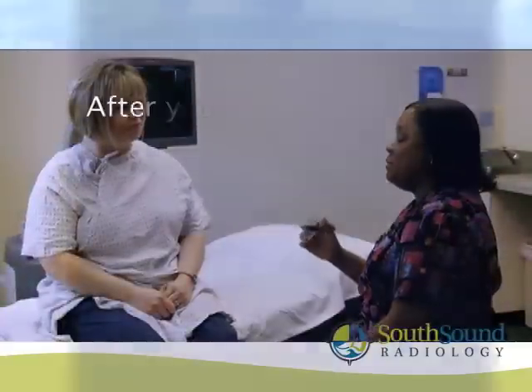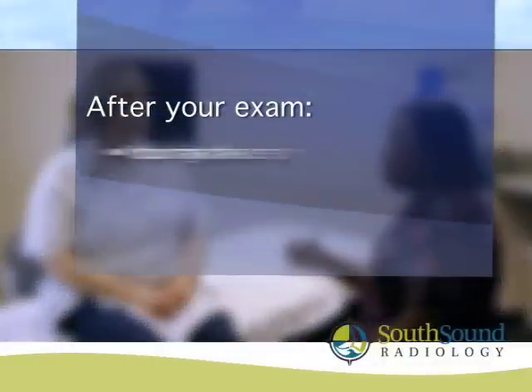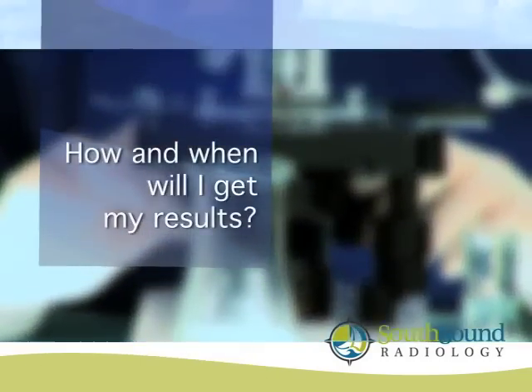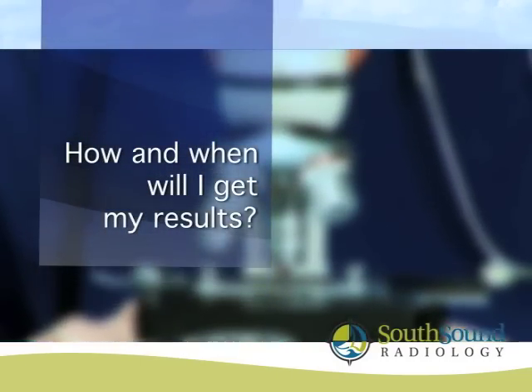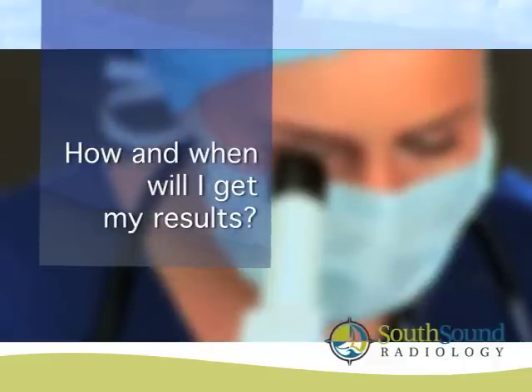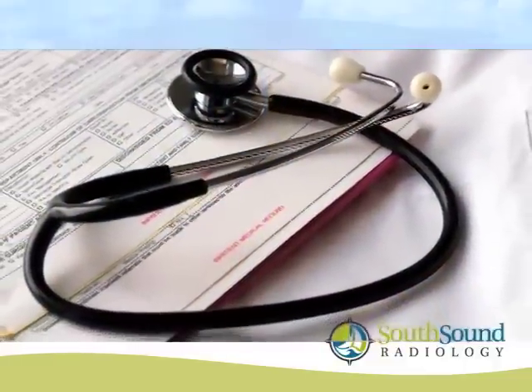After the procedure, there is typically very little soreness at the biopsy site. For any soreness or discomfort, you can take non-prescription pain medicine such as Tylenol or ibuprofen. The samples will be sent to a laboratory for analysis. The results will take three to five working days and will be sent directly to your referring clinician, who will discuss these results with you.